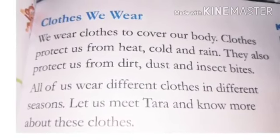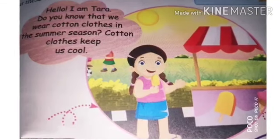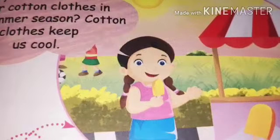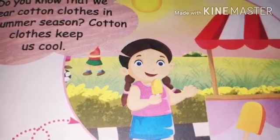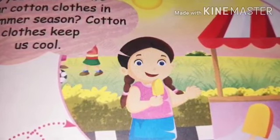Let's see the pictures to understand which clothes we wear in each season. This is the first picture. She is a girl wearing cotton clothes in the summer season. Cotton clothes keep us cool. We wear cotton clothes in warm weather.